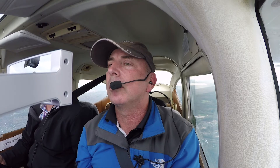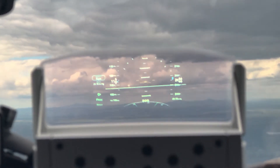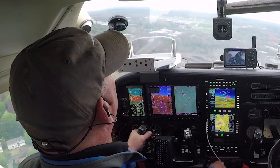We flew with a prototype HUD in an Avidon test aircraft near the company's research facility in Boston, and the results were impressive. Information from the Avidon avionics was easy to see while looking outside, even in bright daylight. In cloudy conditions, airports and runways are visible on the HUD throughout the approach and landing.